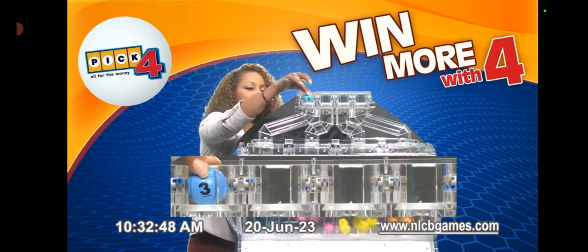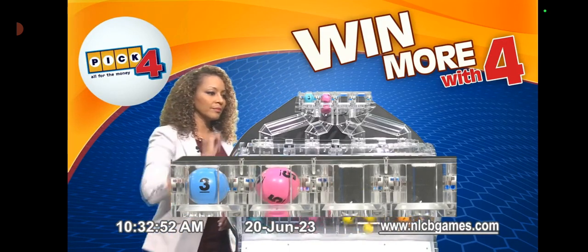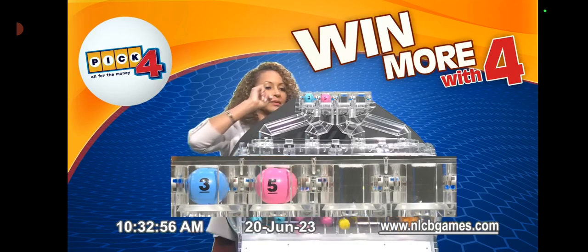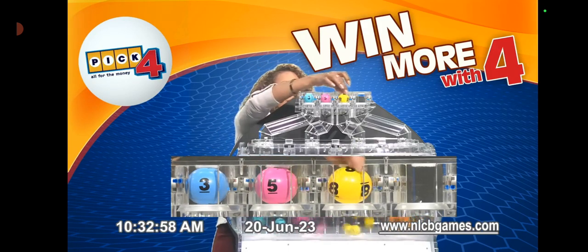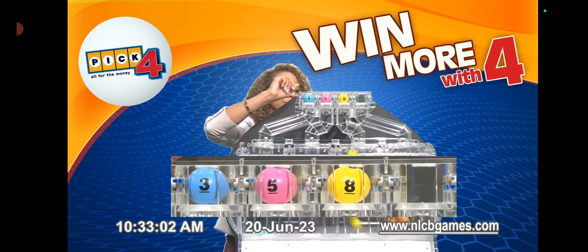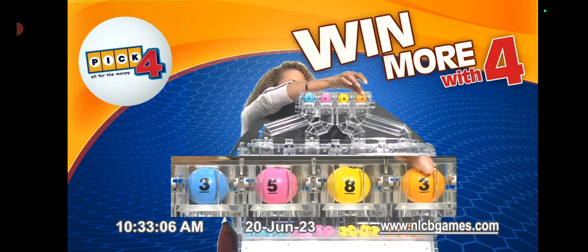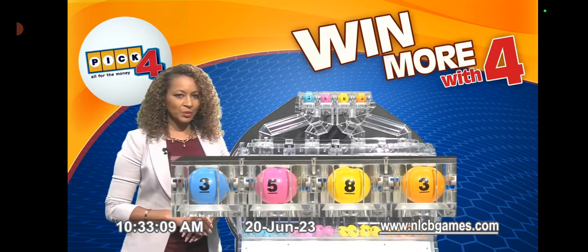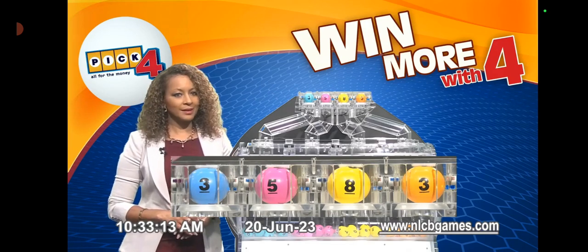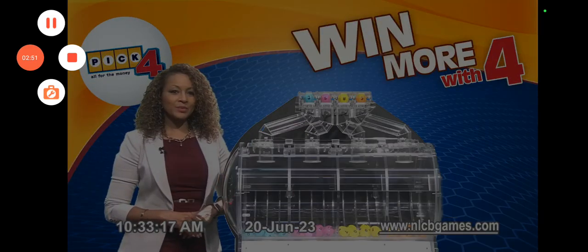The pick four numbers: the first is three, the second is five, the third is eight, and the fourth and final pick four number is three. This morning's winning pick four numbers are three, five, eight, and three in that order. Congratulations to all winners. Now for some Cash Pop news.